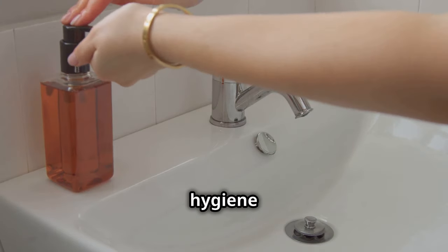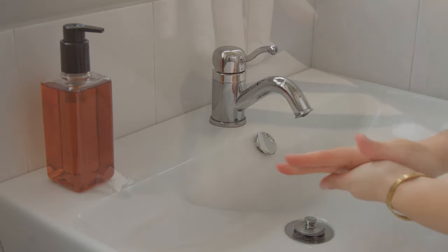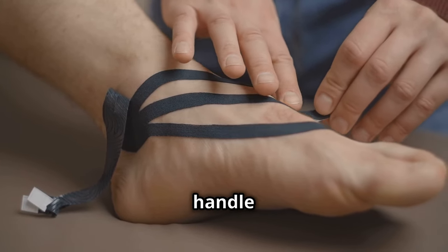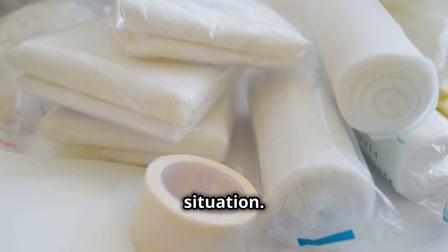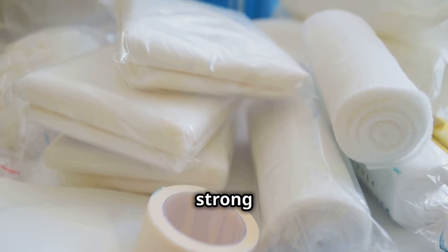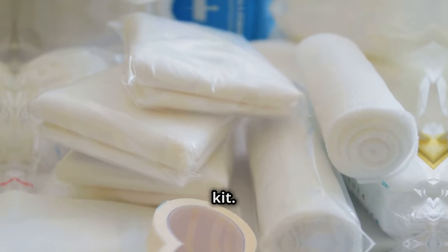Maintaining personal hygiene can also boost your mental health and keep your spirits high during challenging times. Duct tape is the ultimate survival tool — repairs, shelter building, you name it, duct tape can handle it. You can use it to secure gear, create makeshift bandages, and even fashion emergency clothing. With its strong adhesive and durability, duct tape is a must-have for any survival kit.